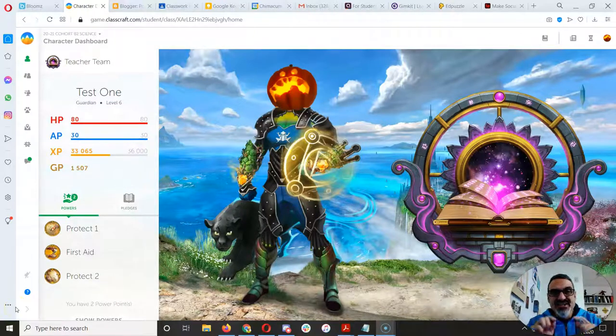All right, 6th graders, let's get totally into our Ocean Guardian School of Environmental Stewardship Project.